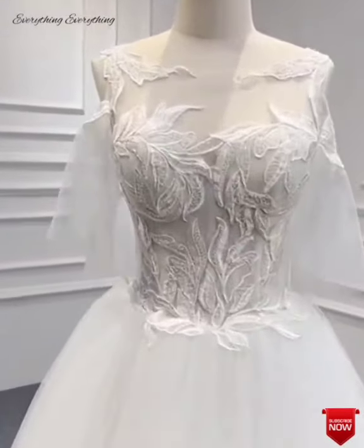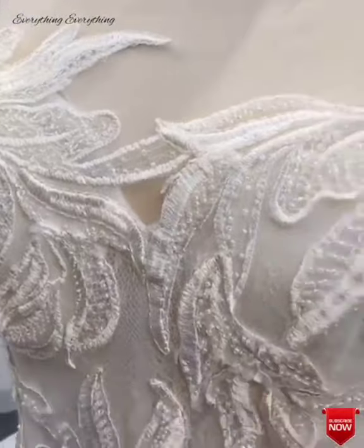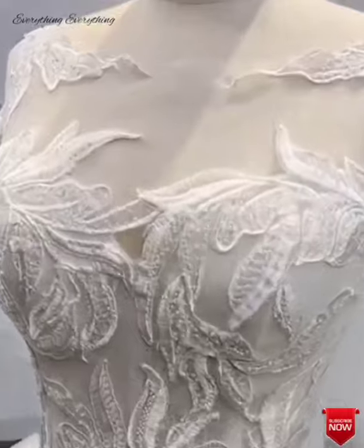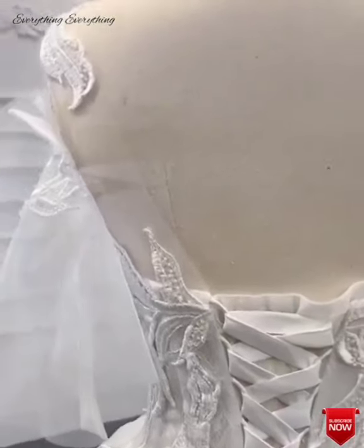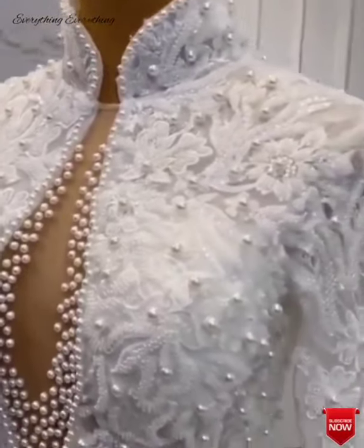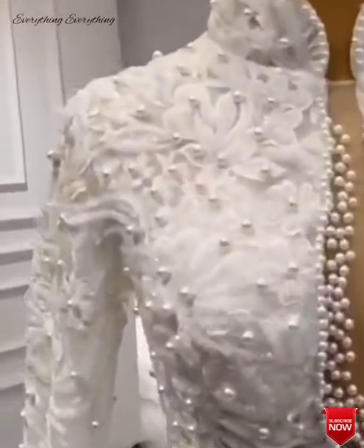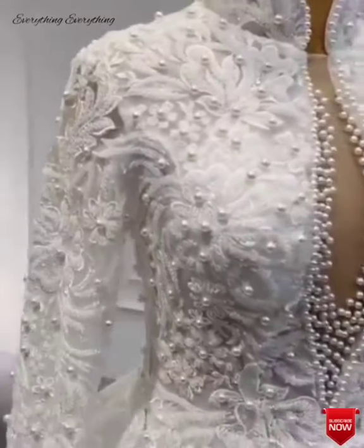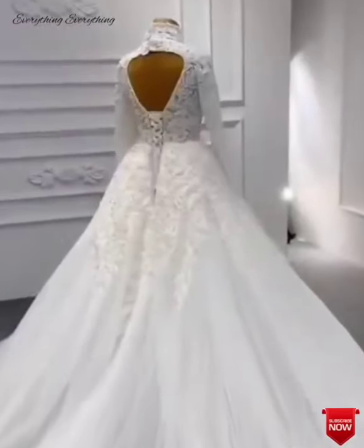Another tip is to not forget about the issues associated with transporting your dress. Unless your venue is near where you stay, you will have to travel with your wedding dress. Heavy gowns with intricate embellishments or fabrics prone to wrinkling can be damaged in transit. Pick a dress that travels well. We suggest choosing dresses from collections specifically tailored for destination weddings — such gowns are easy to pack, easy to transport, and can be restored to their original condition with minimum effort once you reach your destination.